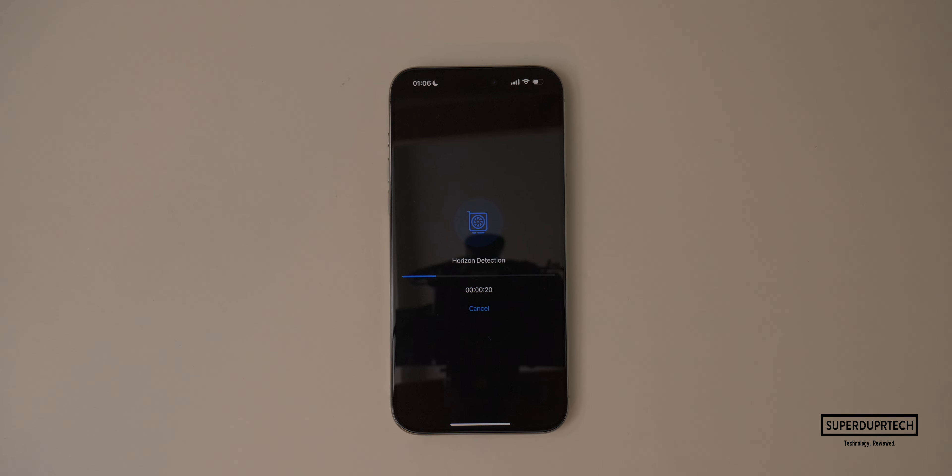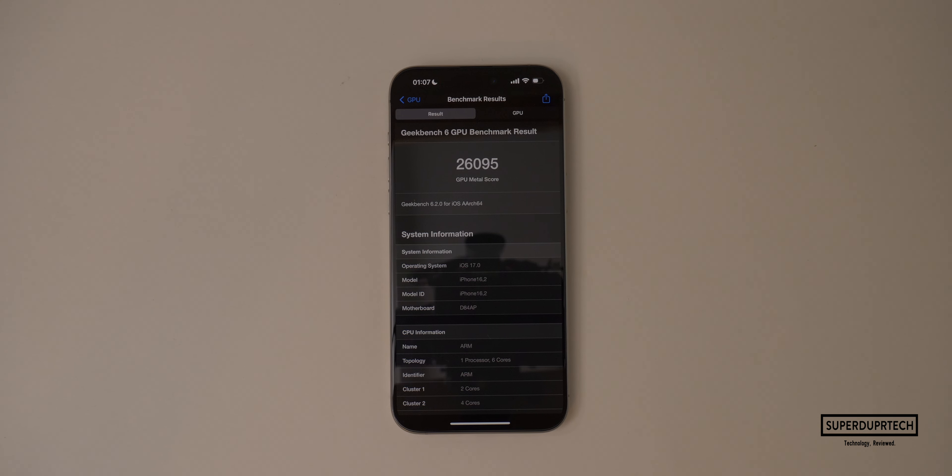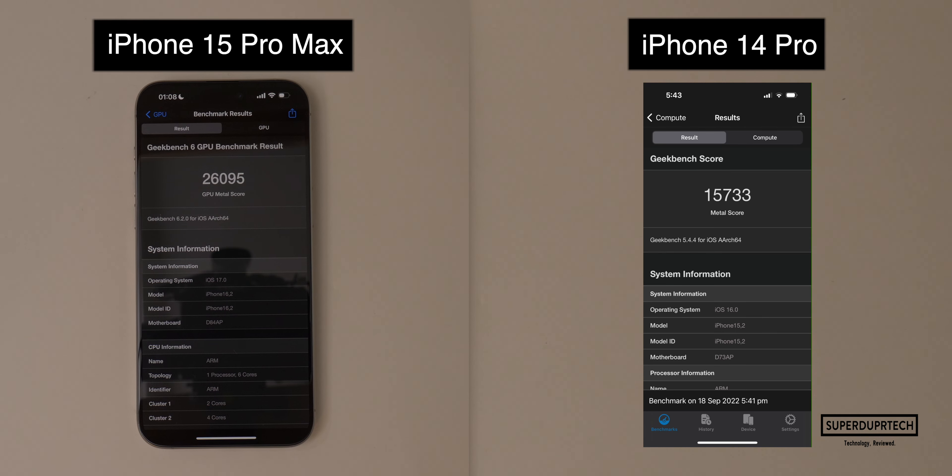The next test I ran was once again from Geekbench, but this time from their compute lineup of tests, which is designed to test the performance of those 6 graphical cores. For this test I got a score of 26,095. Compared to the iPhone 14 Pro, it's a massive increase — almost double the performance — with the iPhone 14 Pro scoring 15,733.